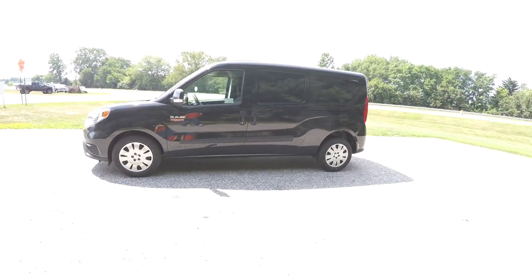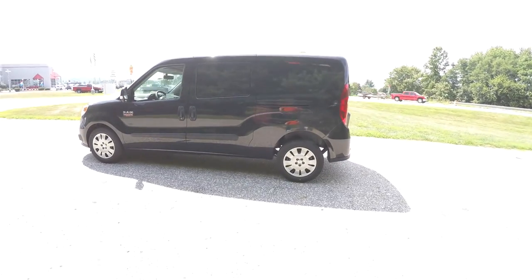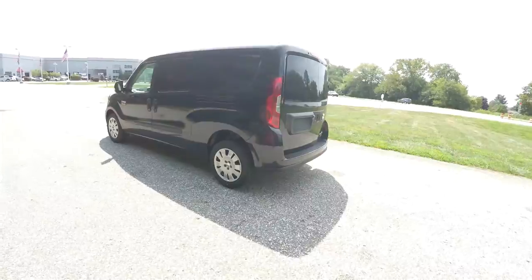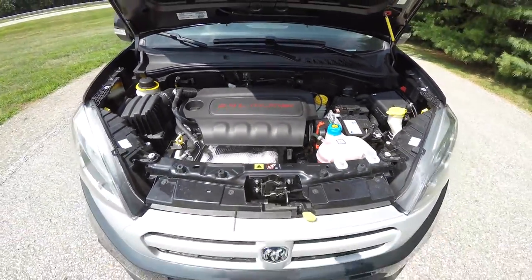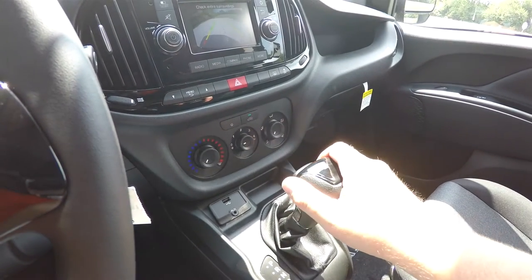This Promaster City is in black metallic clear coat, has the black premium cloth interior. The vehicle is front-wheel drive, powered by a 2.4 liter multi-air four-cylinder engine, and has a 9-speed 948TE Autostick automatic transmission.